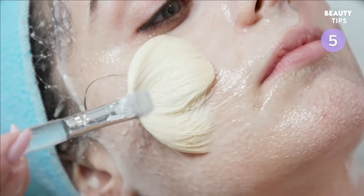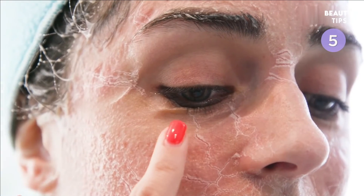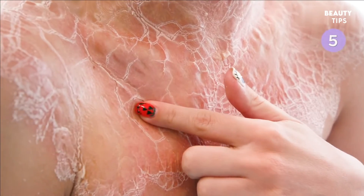DMK's enzyme therapy is a treatment offered for the face and body. Benefits can include removing dead skin cells, reducing acne, promoting blood circulation, and toning and restoring skin.